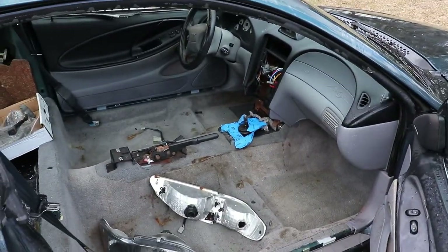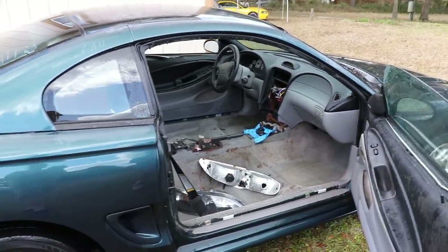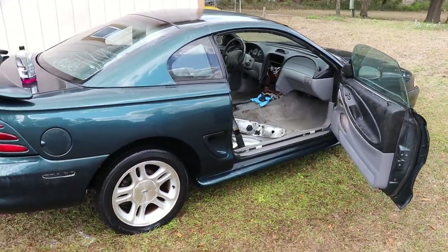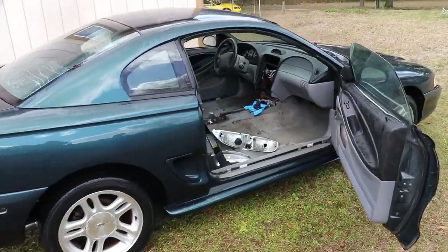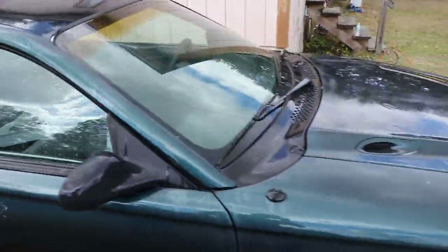Next up on the channel is pretty much fixing the interior situation and hopefully finding an engine for it, getting the ball rolling on this project. This video was mostly just to show what we're doing with it. Hope you guys stick around, subscribe if you're not already, and hope you guys like the new project!